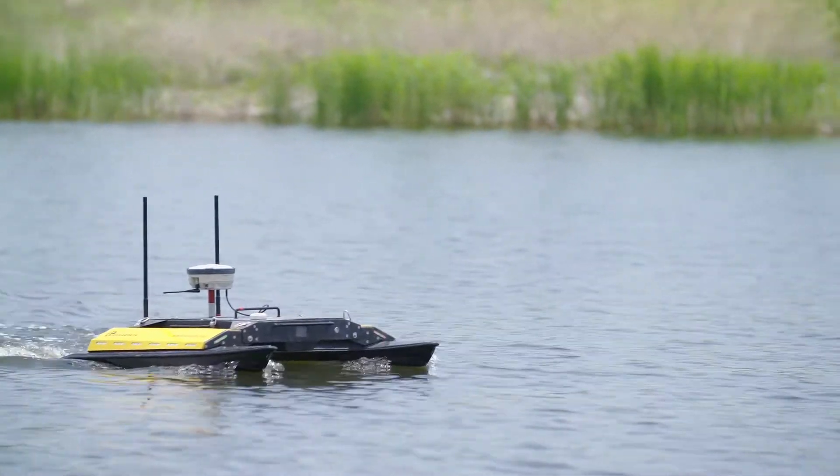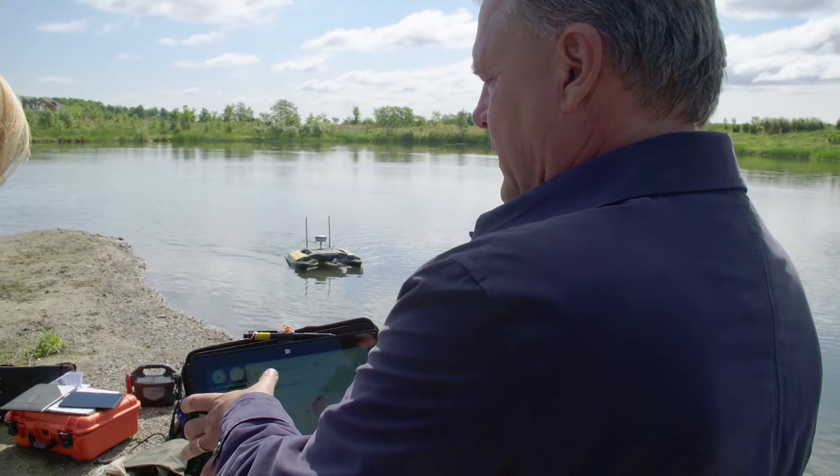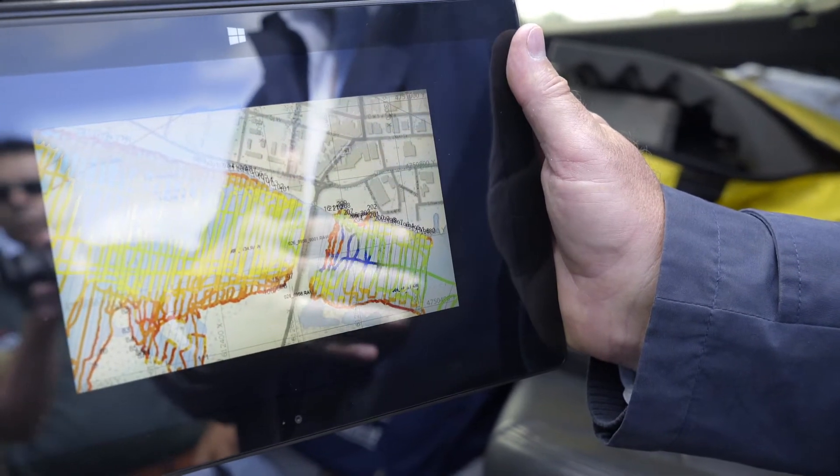We can see the boat as it's moving around in real time, and we can see the data in real time as well — the depth, the positioning, the quality of the sonar — so that we know right away what we've covered and the quality of what we've covered.